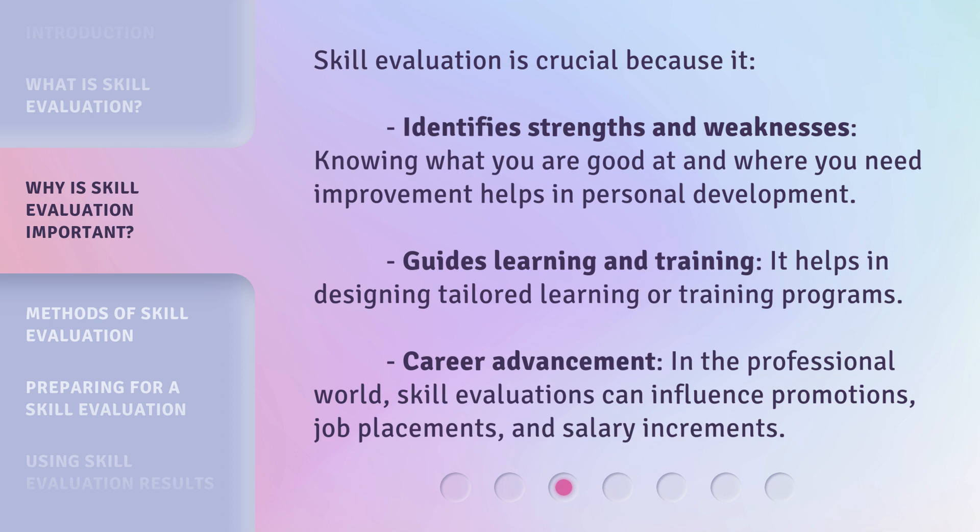Career advancement is another key reason skill evaluation matters. In the professional world, skill evaluations can influence promotions, job placements, and salary increments.